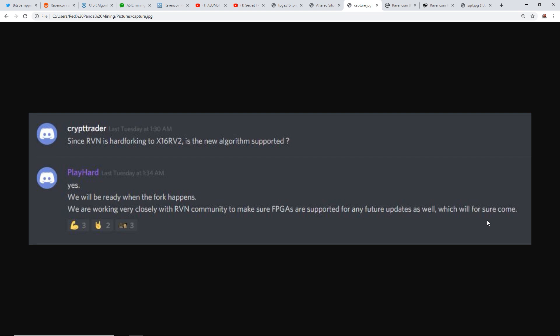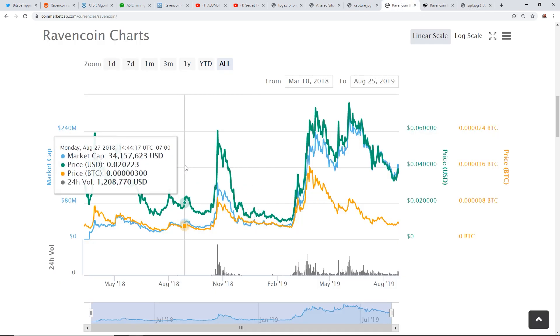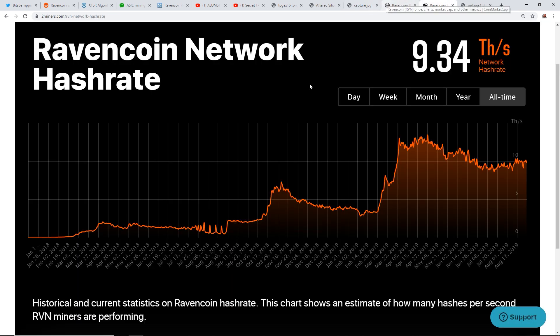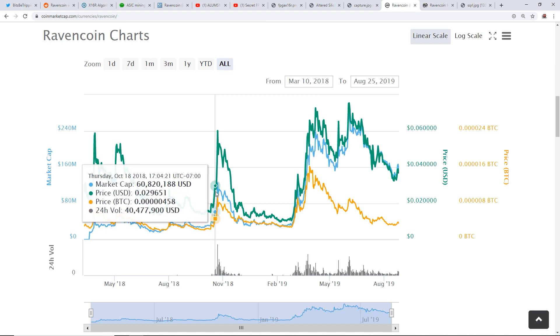We will see what happens to the hash rate come October 1st. Here's the Ravencoin network hash rate currently. For the rest of this video I want to do some correlation between the price and the hash rate to give some information about why the hash rate jumped up significantly.